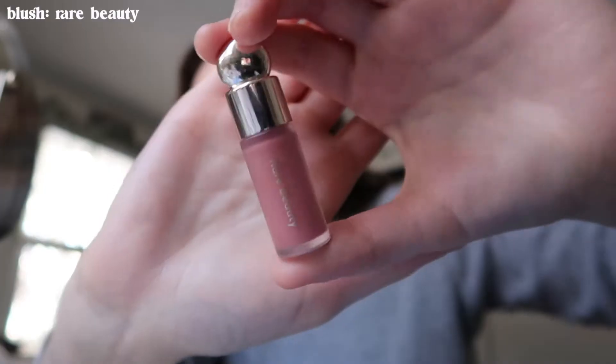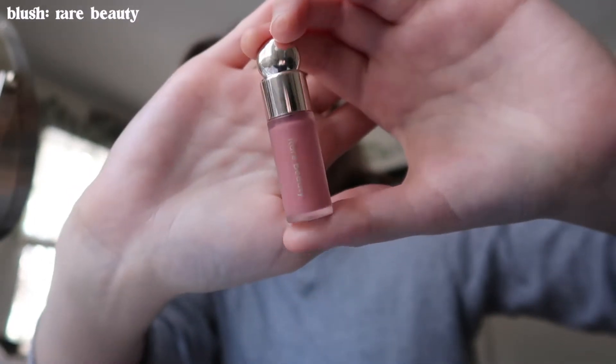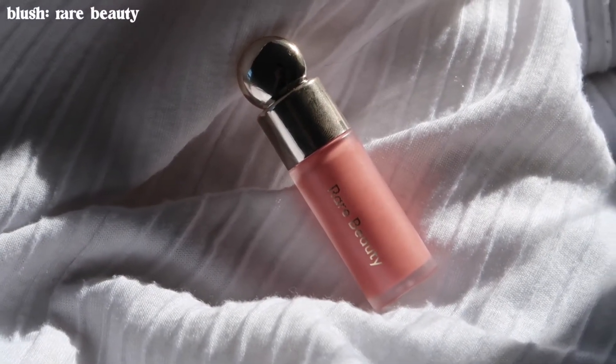Next I go in with blush. This blush is new for me — I'm trying it out. It's like the tiny version of the Rare Beauty blushes, and so far I'm really liking it. The colors are really natural and pretty, they blend in so nicely, and they just make you look naturally flushed. They're perfect — thank you, Selena!